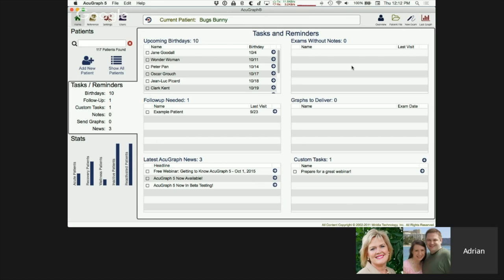At the end of the day, if you have patients you haven't taken notes on, those will appear in Exams Without Notes, reminding you to add notes before finishing your day. Similarly, if you haven't printed or emailed a report for a patient, there's a reminder for that too. You also have a custom task list where you can add your own tasks simply by clicking the plus sign and typing — very quick way to stay on top of everything.